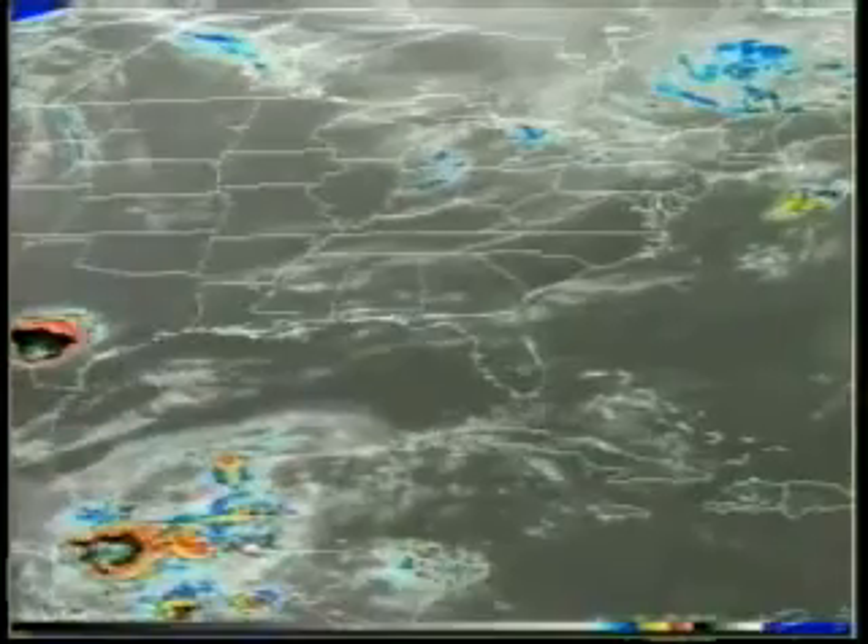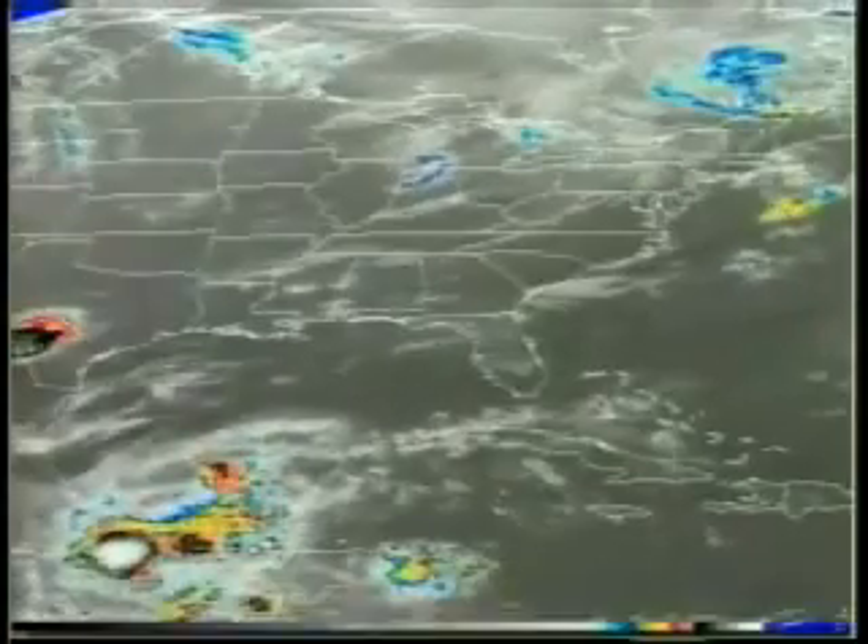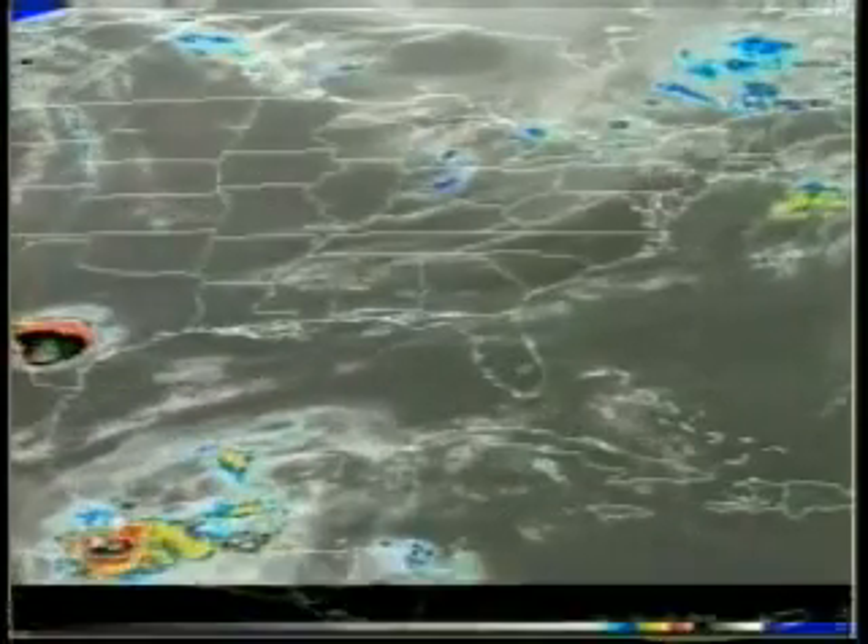NASA Weather Officer Kathy Winters says there is a 30% chance weather could interfere with this week's launch. For the coast here, the weather looks reasonably promising for launch. We do expect to see some afternoon thunderstorms in the area on launch day, but by launch time, all that weather should move inland with the sea breeze.